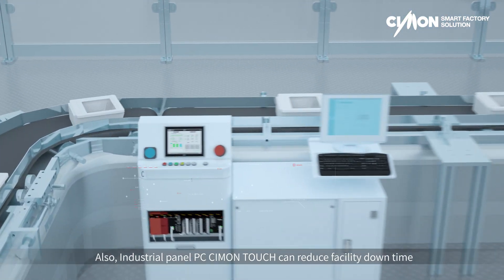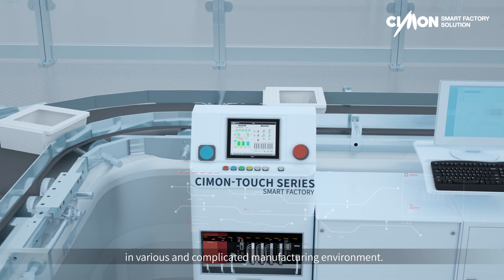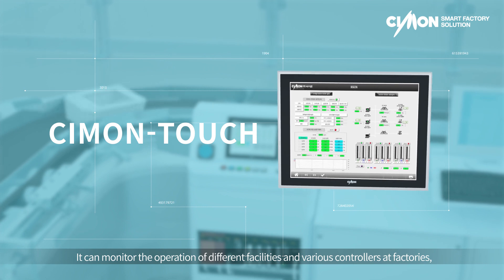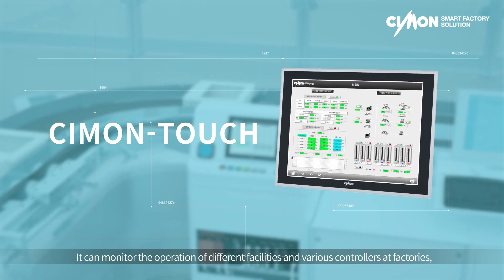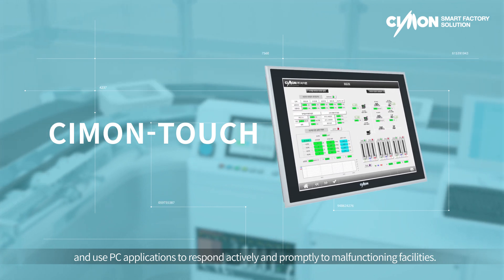Industrial Panel PC Simon Touch can reduce facility downtime in various and complicated manufacturing environments. It can monitor the operation of different facilities and various controllers at factories, and use PC applications to respond actively and promptly to malfunctioning facilities.